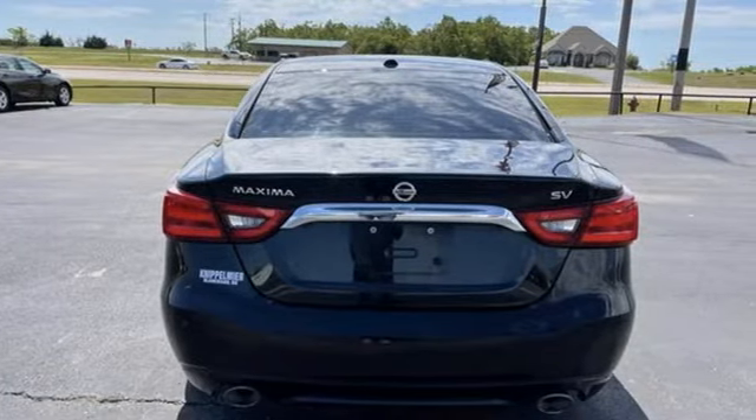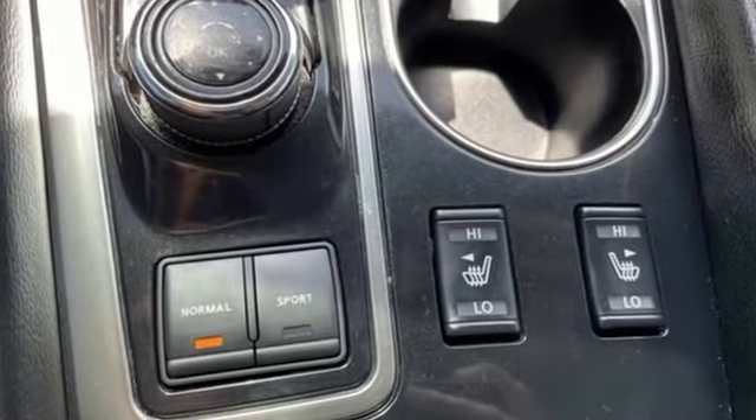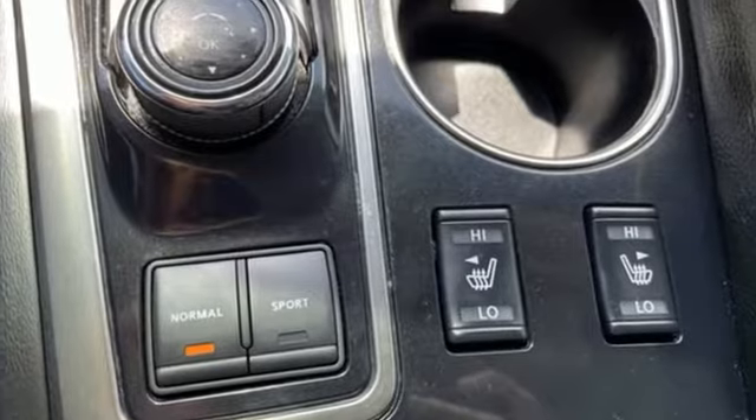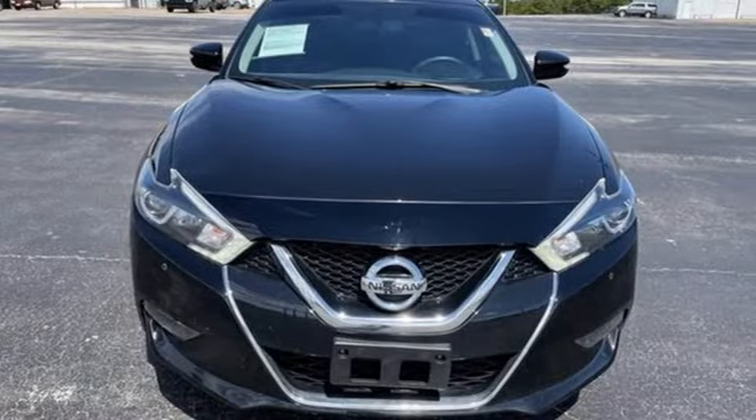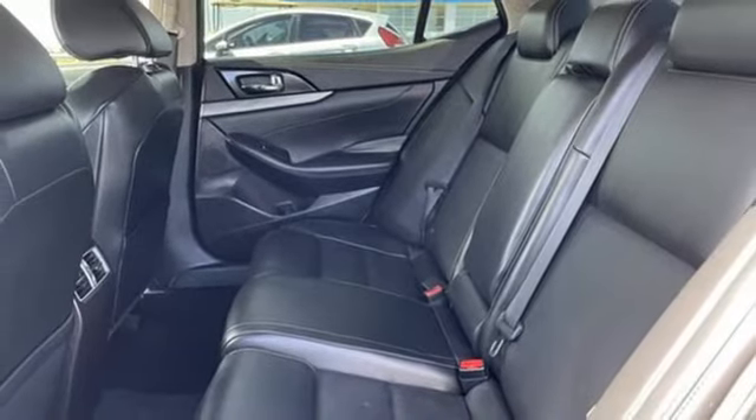Integrated navigation system with voice activation, remote engine start, front heated leather bucket seats, auto dimming rear view mirror, doors and push button start proximity key.